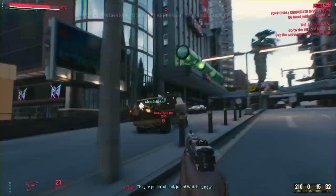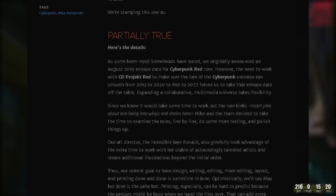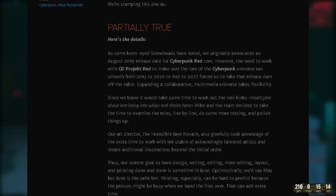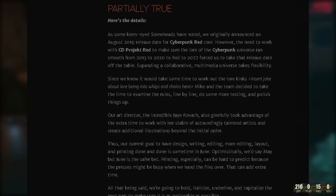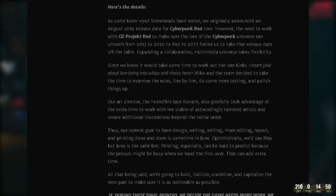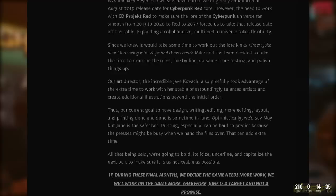The initial release date was 2019 before Cyberpunk 2077 was delayed, so R. Talsorian is taking the time to polish up their work. In their blog post they reveal their new hopeful release date, stating: 'There's a rumor around the internet that Cyberpunk Red Core will be out in June — we're stamping this one as partially true. We originally announced an August 2019 release date, however the need to work with CD Projekt Red to make sure the lore runs smooth from 2013 to 2020 to Red to 2077 forced us to take that date off the table. Mike and the team decided to examine the rules line by line, do more testing, and polish things up. Our art director Jay Kovac also took advantage of the extra time to create additional illustrations. Our current goal to have design, writing, editing, layout and printing done is sometime in June.'